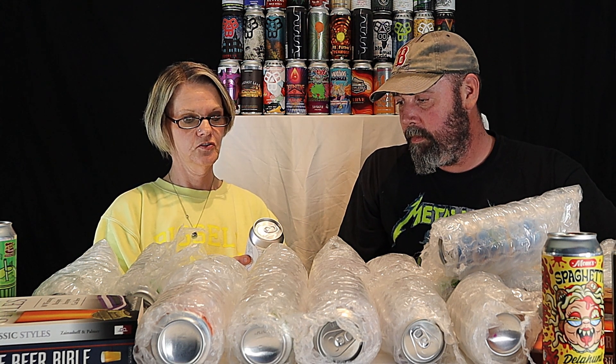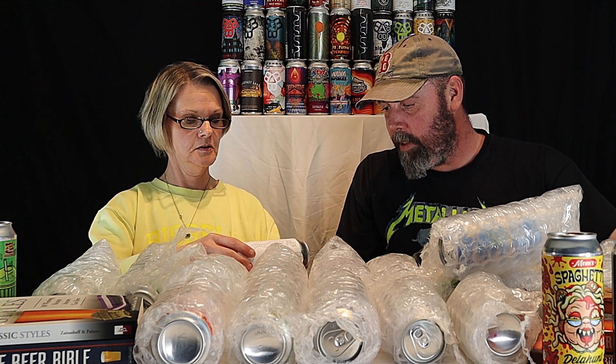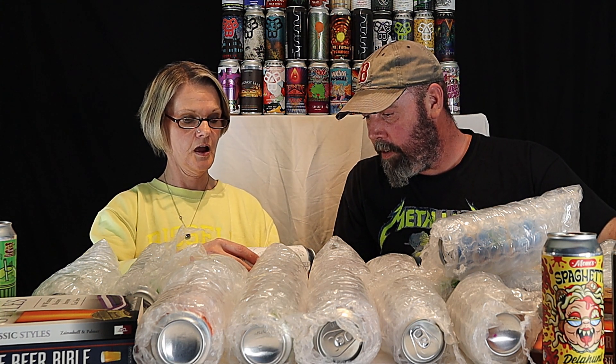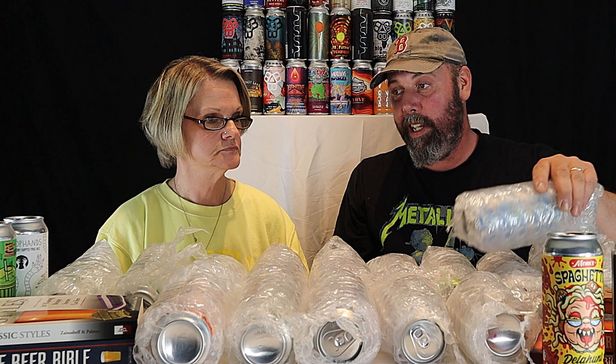TDH Hop Hands — triple dry-hopped pale ale from Tired Hands Brewing in Ardmore, Pennsylvania. I've heard of Tired Hands for a long time and I've never had a chance to have one, so now I do.